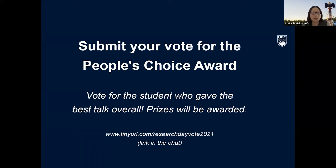The link will be on the chat. So make sure you vote before the end of our student presentations. Alrighty, I think we'll get started with our first speaker. Take it away.